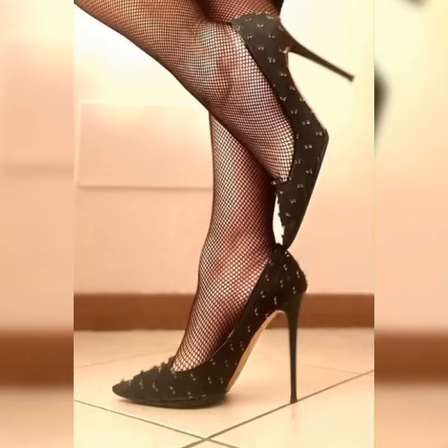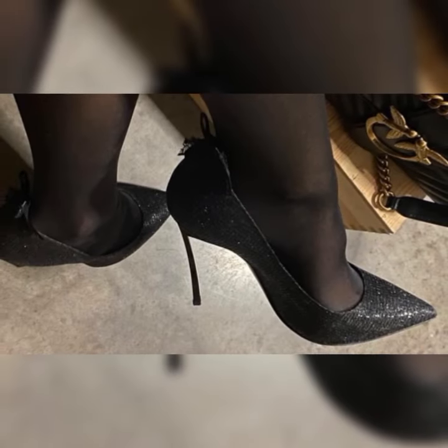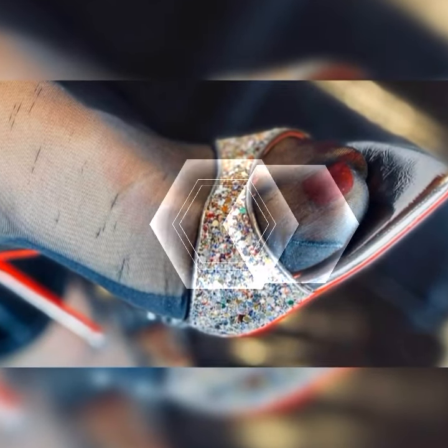They look fabulous with dresses, skirts, jeans, or even shorts. Whether you are going for a casual daytime look or dressing up for a night out, strappy heel sandals are a great choice.